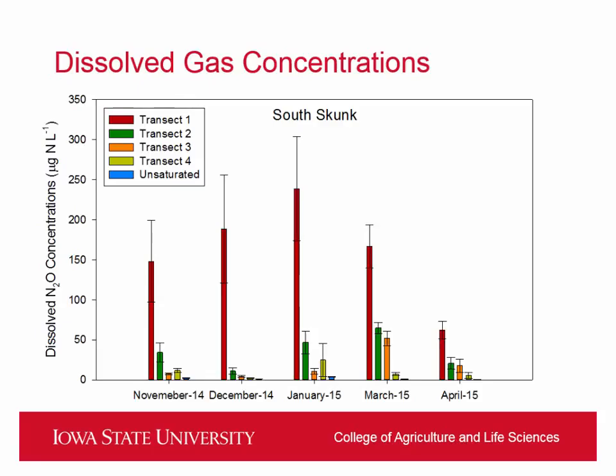We see the same thing at our South Skunk site — as we move towards the stream, the nitrous just drops off. This is also pretty much the same as we see in nitrate in the wells: the nitrate in the wells closest to the lateral tile are fairly high and match what's coming out of the box, but by the time you get to the stream side, there's virtually no nitrate. So they're doing a great job at removing and completely denitrifying, it seems.